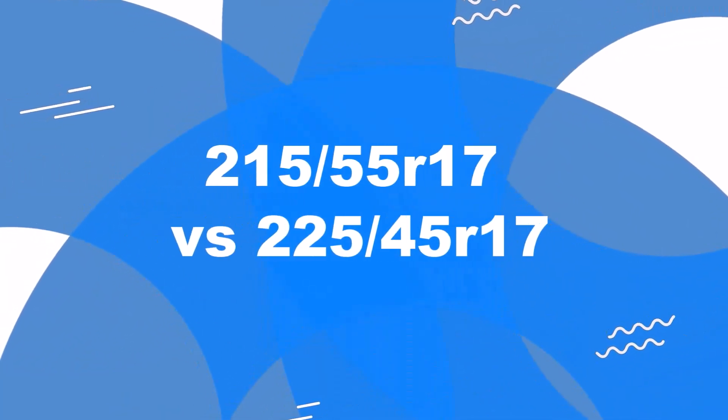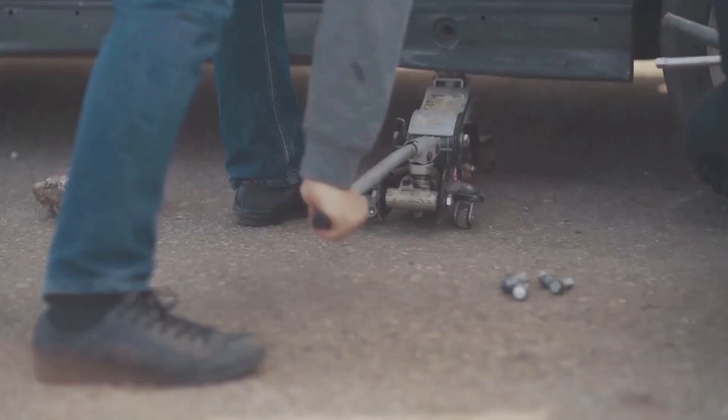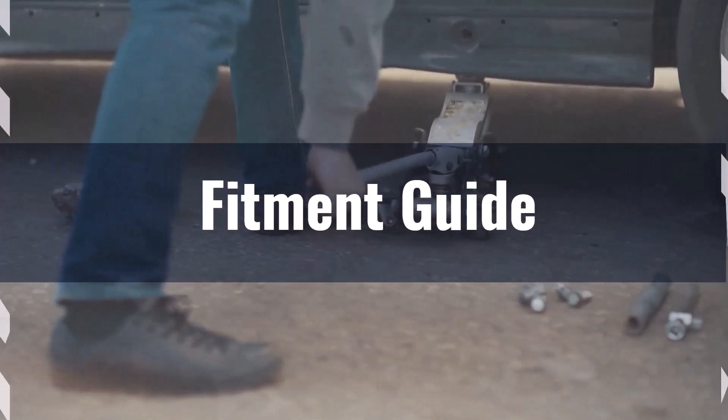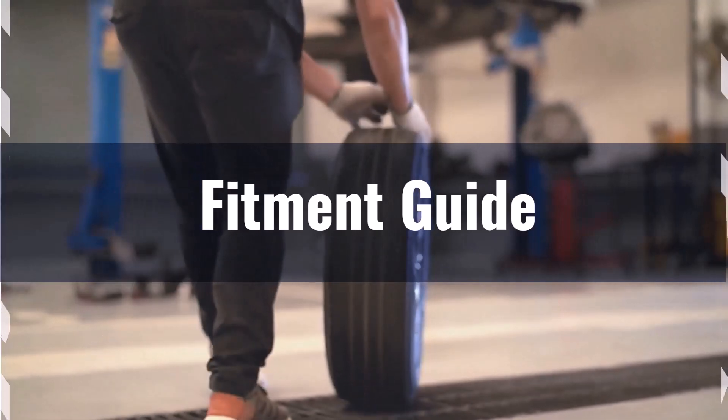Welcome to our comparison video on switching from 215/55R17 to 225/45R17. Replacement tires should be within 3% of the original tire's overall diameter. The difference in diameter between these tire sizes is 5.1%, which exceeds the acceptable range, making the interchange not recommended.